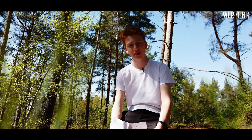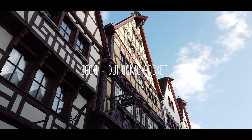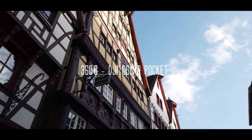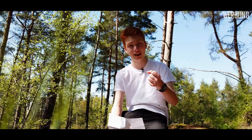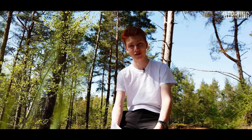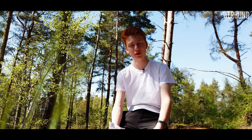Als nächstes habe ich für 360 Euro den DJI Osmo Pocket. Das ist die Kamera, mit der ich auch gerade aufnehme. Sie hat leider keine Wechselobjektive, weil es einfach so eine kleine Einhandkamera ist. Aber dafür ist ein eingebauter Drei-Achsen-Gimbal dabei, und dieser hat wirklich bessere Stabilisation als alle anderen vorgestellten Kameras. Die Bildqualität seht ihr ja gerade — ich finde sie wirklich super.